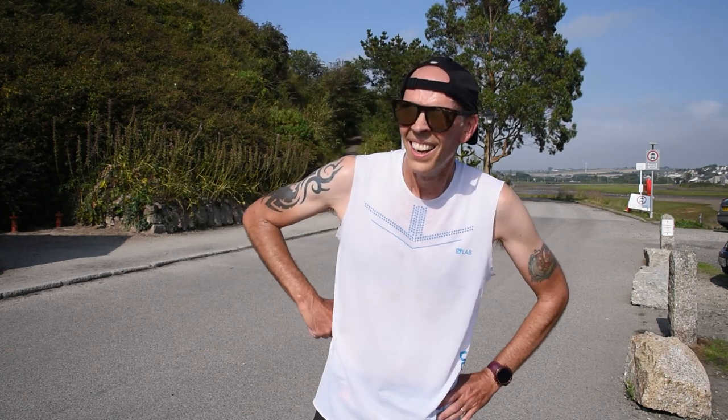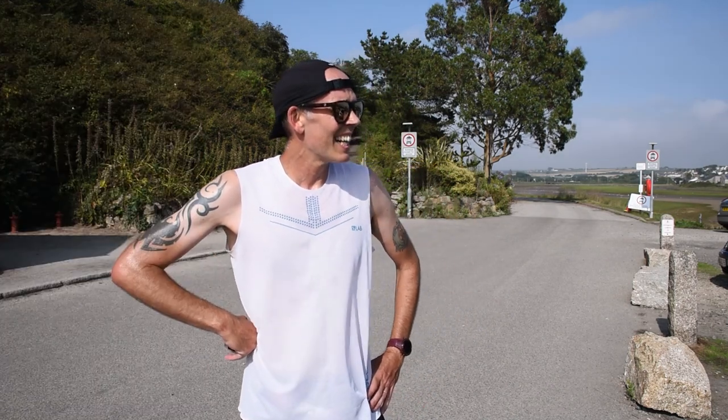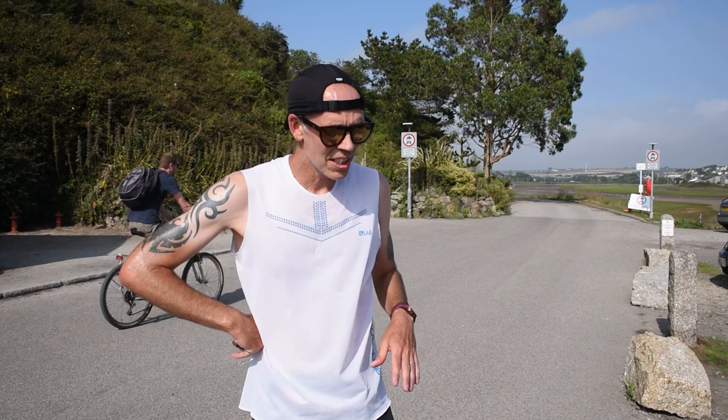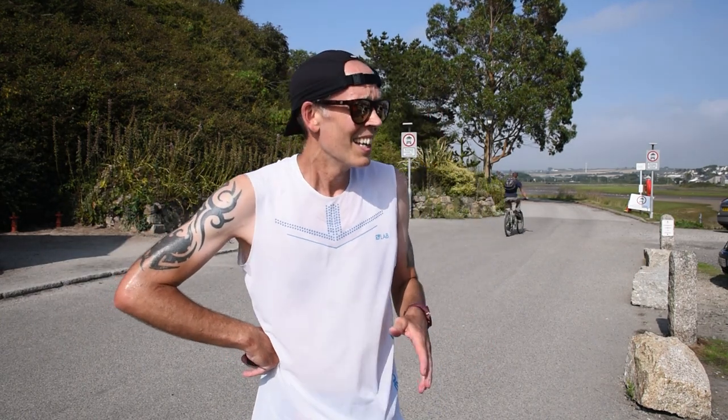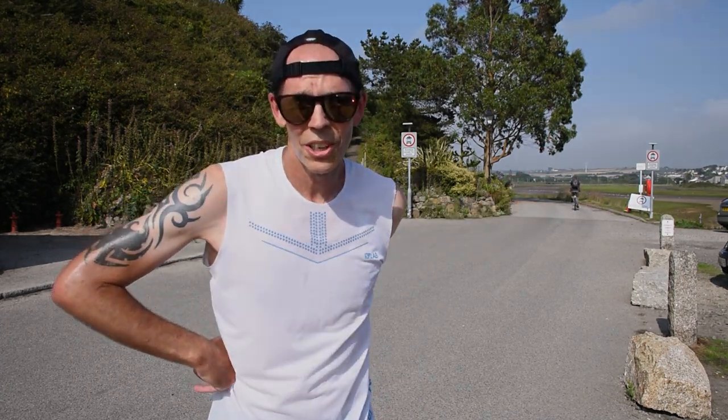I think we averaged about 5:20 minute mile for the two miles. So let's have a cool-down, stretch off, and then let's get on to the bit of the video that I am fearing the most — two miles in the Nike Waffle Racer. Let's get them shoes on.